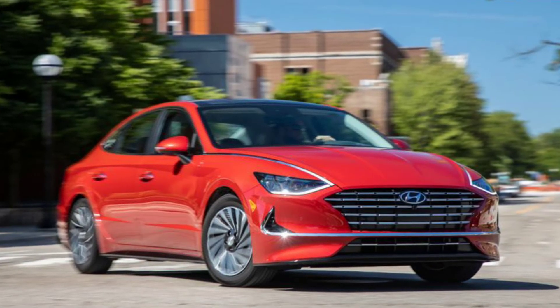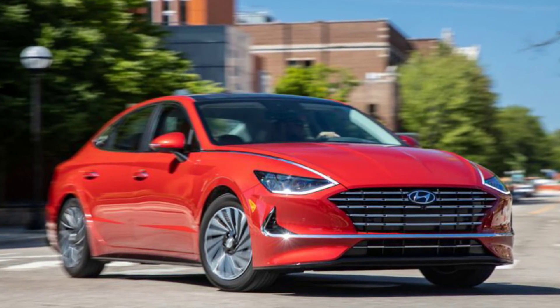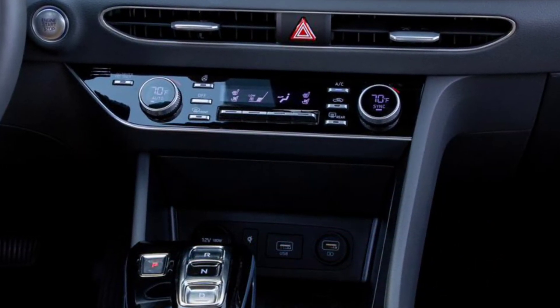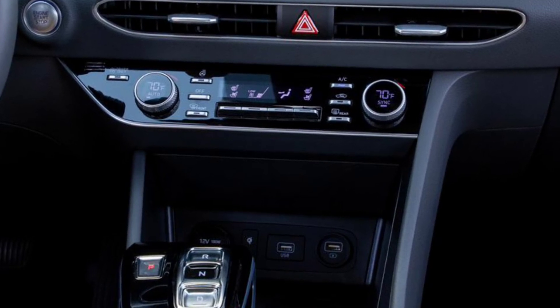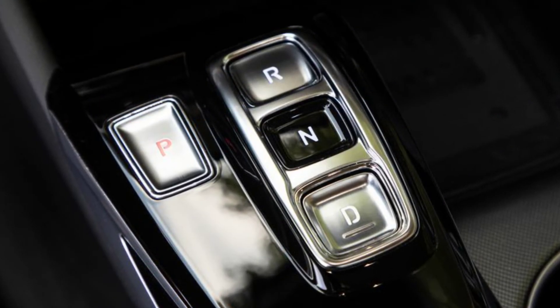Hyundai's SmartSense driver assistance package is standard on all models, and it includes lane-keeping assist, braking assist, and a driver monitoring system. Unfortunately, Hyundai's SmartPark remote parking system — remember that Super Bowl commercial — is absent from the hybrid's roster of options. Fortunately, the car's surround-view camera and front and rear parking sensors make parking easy.